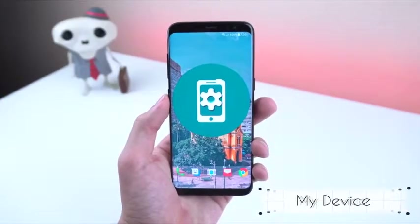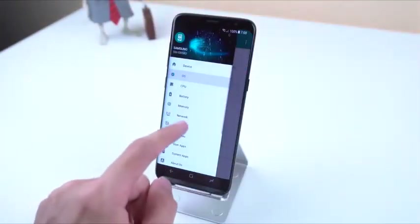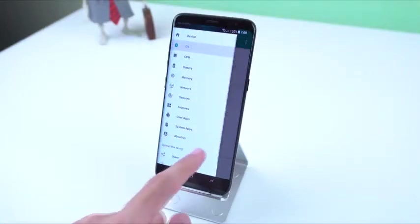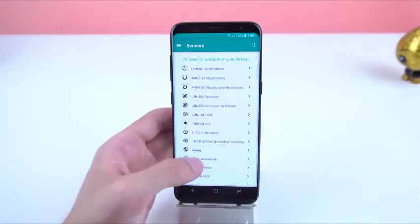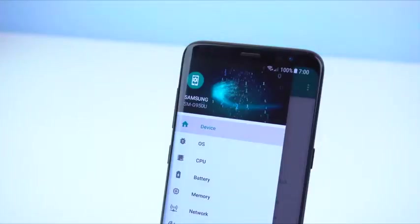My Device is a simple yet useful app that tells you everything that you need to know about your phone. From the OS, CPU, battery info, down to the sensors, network, system apps, hardware and software features, and more. There are plenty of other apps that do the same thing, but I found this one to show the most information and present it in a way that is more modern and materialistic.